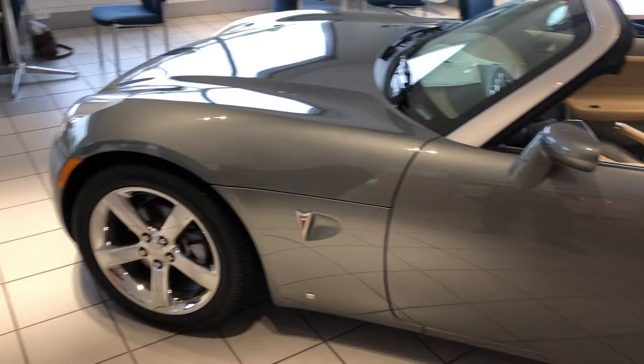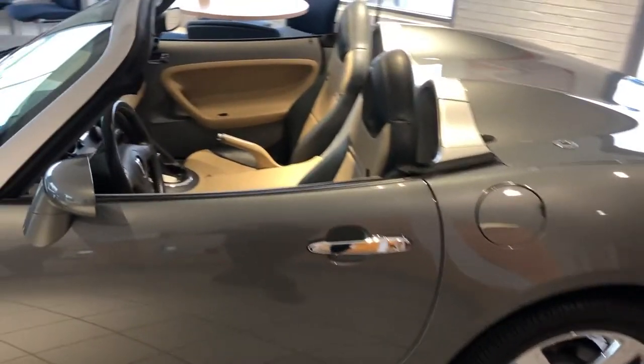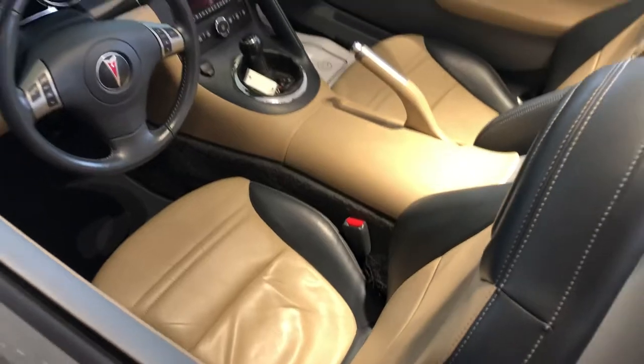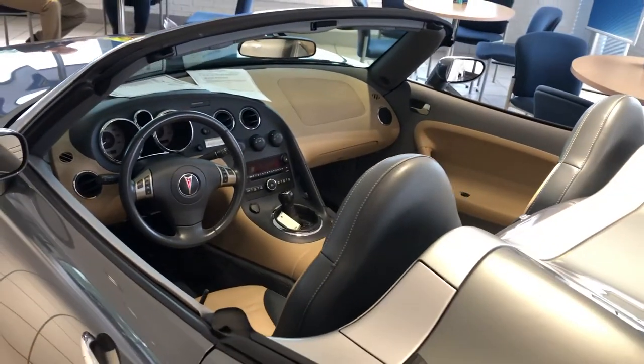As you can see, the car is in excellent, excellent condition. It was ordered with every option you can get from the factory, including a manual transmission, leather interior, keyless entry with power windows and locks, and cruise control.